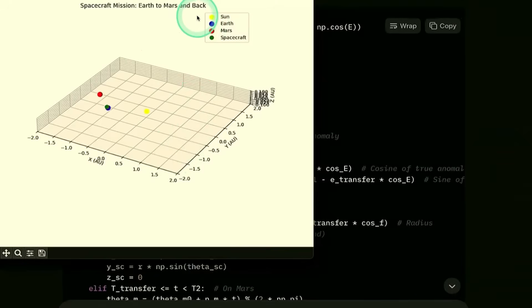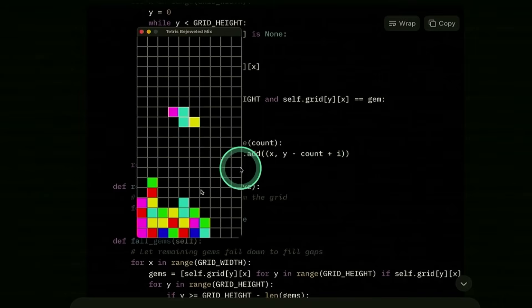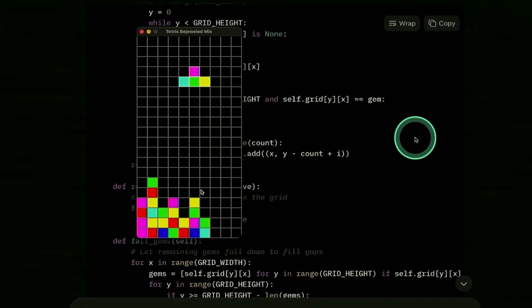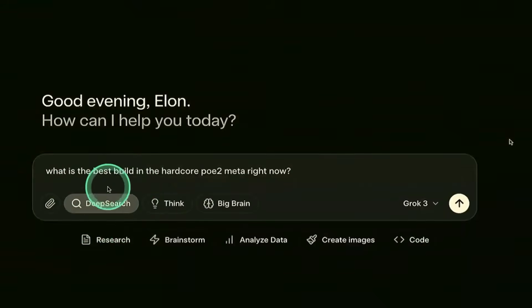Earth to Mars and back — the rotation. Here is a Tetris game being played and it's working without any issues. That is brilliant. So the next focus for Grok 3 is agents. Deep search is part of that, so it can do in-depth research.